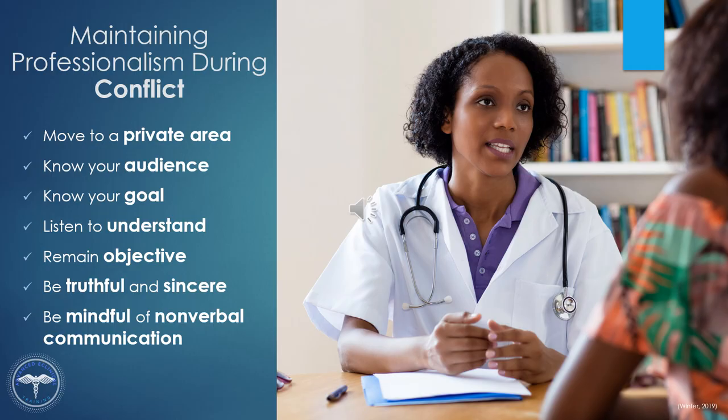Listen to understand the message, not to formulate a response. Leave emotions out of the conversation — remain objective and practice emotional intelligence. Be truthful and sincere. Stick to the facts of the issue. Be honest with yourself and the person that you're communicating with. Creating a bigger story to benefit yourself contributes to the drama that the issue could be causing, so don't make it worse.